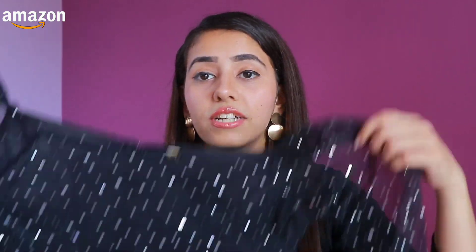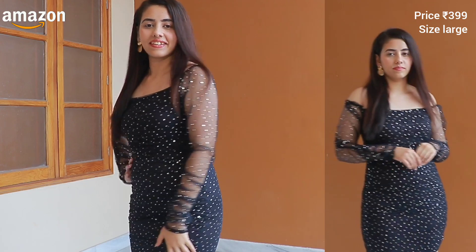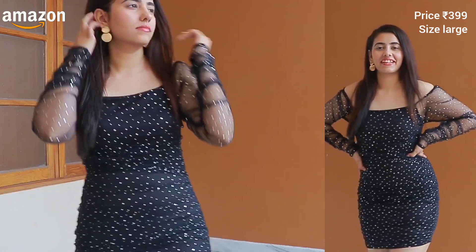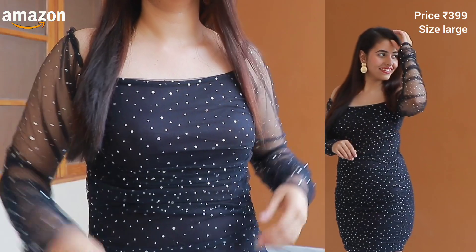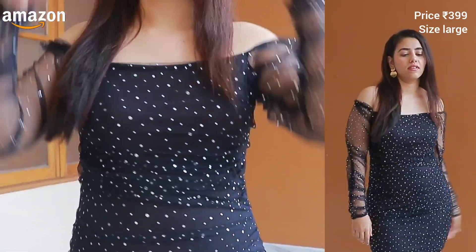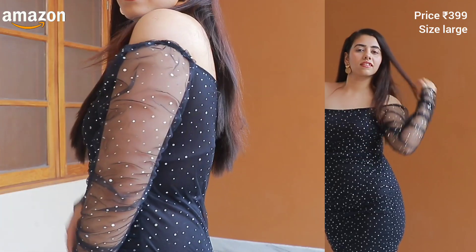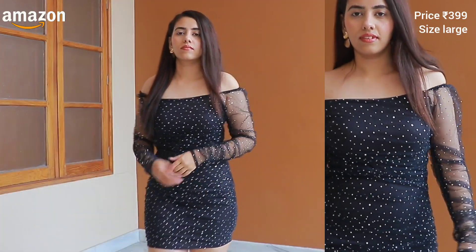The first product is a bodycon mini dress. It is super glamorous. The price is $3.99 and I think it's very affordable. I ordered a large size and it's a perfect fit. The fabric is net and it was available in five colors, but I chose black because black is a party color. It fits so well, and those sequins — oh my god, it is a very stunning dress. I think you get more than your money's worth at $3.99.